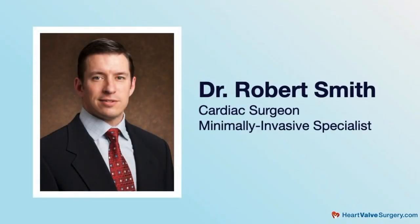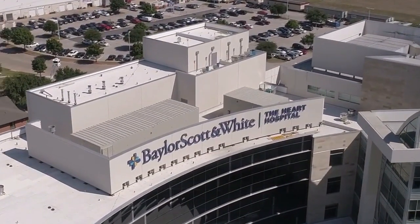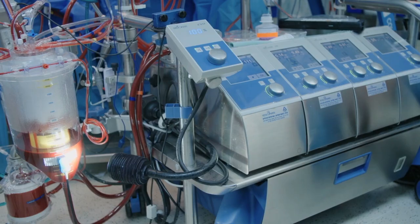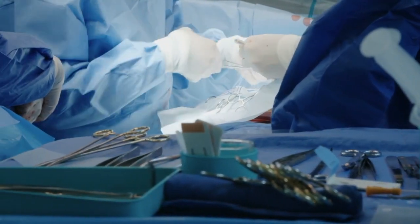Hi everybody, it's Adam with heartvalvesurgery.com and today we have a very exciting surgeon question and answer session all about robotic mitral valve replacement surgery. I am thrilled to be joined by Dr. Robert Smith, who's a leading cardiac surgeon at Baylor Scott & White, the Heart Hospital in Plano, Texas. During his extraordinary career, Dr. Smith has performed over 3,000 cardiac procedures with more than 1,500 involving some form of heart valve repair or replacement therapy. Dr. Smith, you and I have known each other for a long time and I just want to thank you so much for being with us today. Adam, thanks for having me. I'm really excited to be with you and your patients.